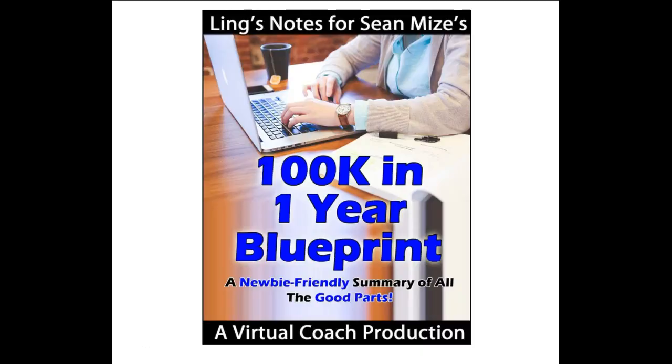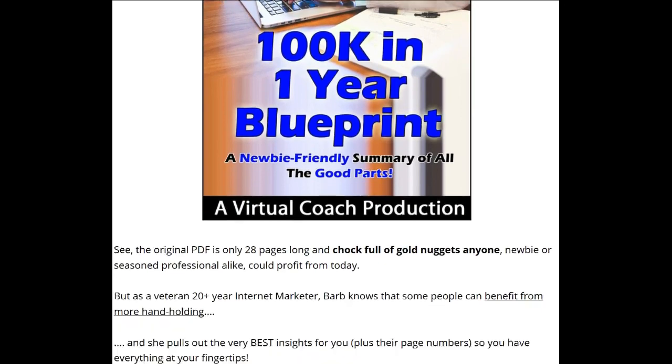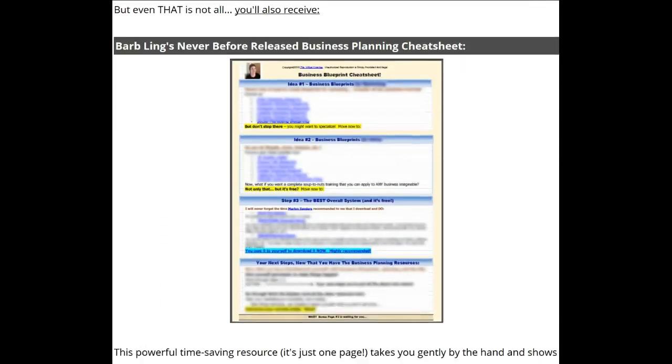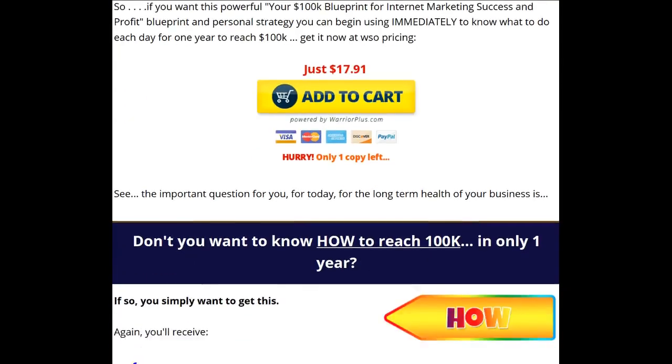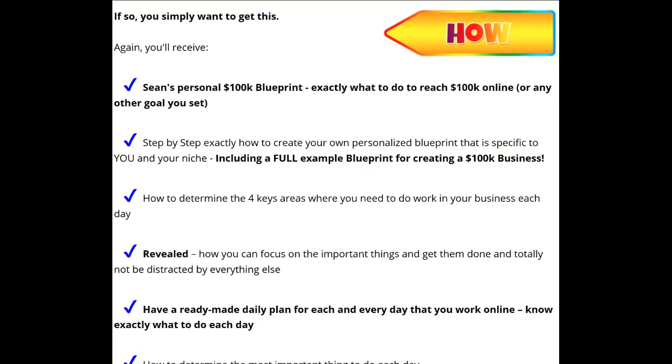The thing with 100K in One Year is it basically gave customers a definitive roadmap to building a business and earning up to 100K a year. The premise involved buyers knowing how to carve out their space on the internet, how to build a list, set up autoresponders, release products, and things like that. But the problem was not everybody was at that level yet — there were newbies that didn't know what to do. So she wanted to create a prequel course for complete newbies.